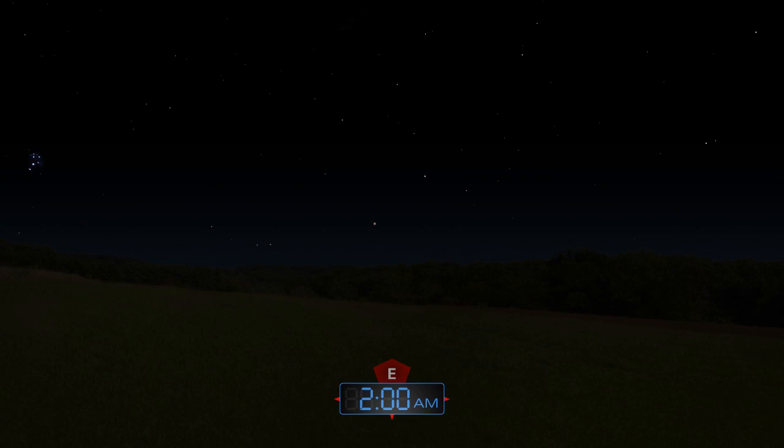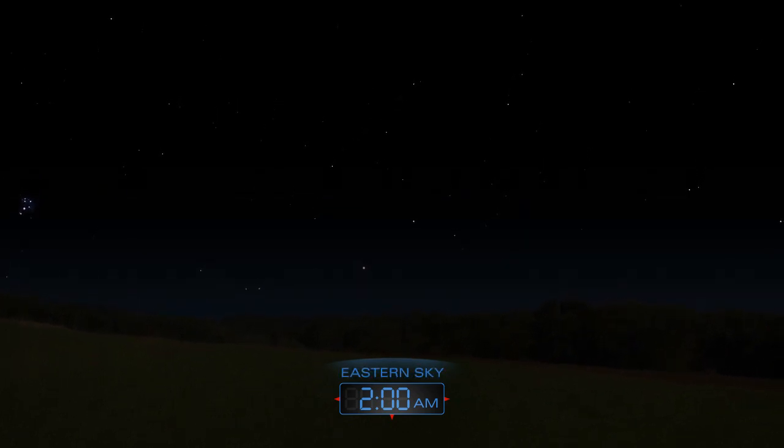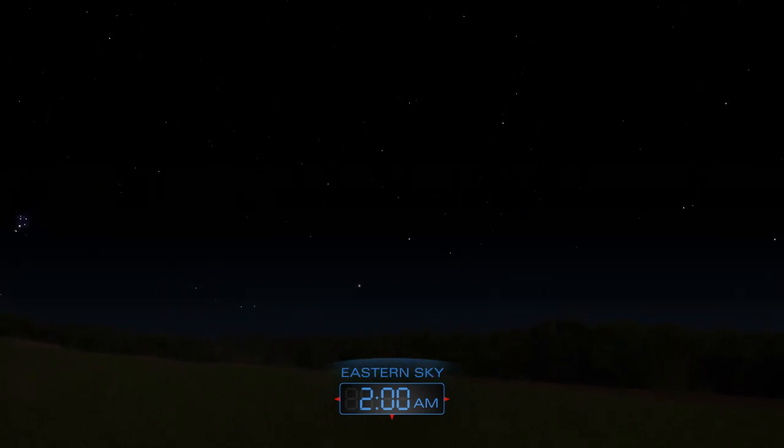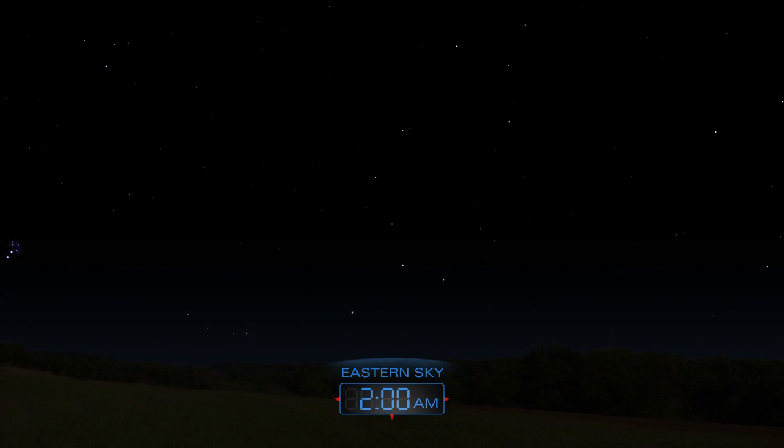The annual Delta Aquarid meteor shower peaks on the night of July 28th to 29th. Watch for meteors radiating from the southeast after midnight. Expect to see up to 20 small yellowish meteors per hour.